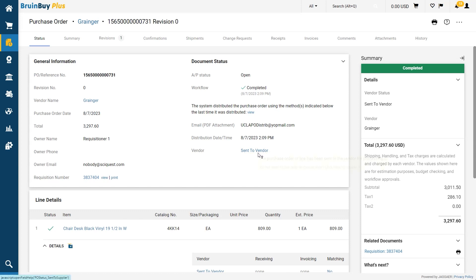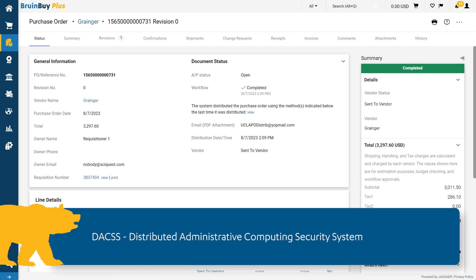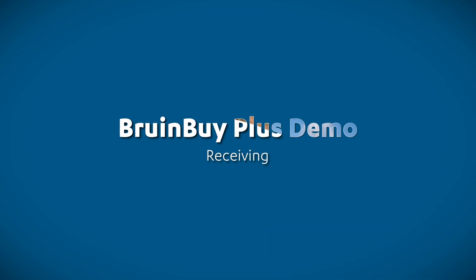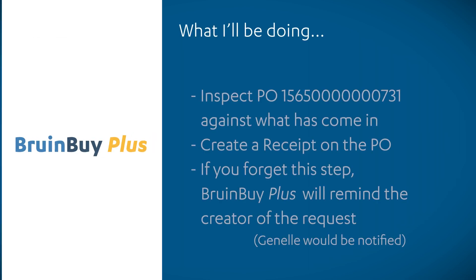It looks like my work as a department buyer for this PO is complete. I am going to turn over the demonstration to John Tan. Even though John didn't create the order, he has the same DAX viewable access as I do and can create the receipt on my behalf if I'm on leave. Let's assume that Janelle is on leave and asked me to handle receiving when the chairs have arrived. Some time has passed and a few of our new chairs have come in. First, I will inspect the purchase to make sure it matches the order, then go into Bruin Buy Plus to mark them as received. If I forget, Janelle will receive a notification from Bruin Buy Plus and would let me know to follow up.